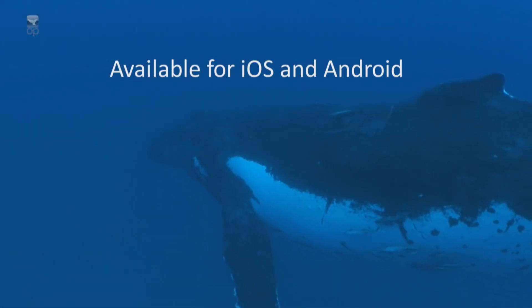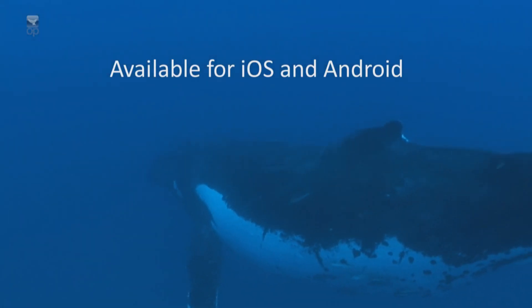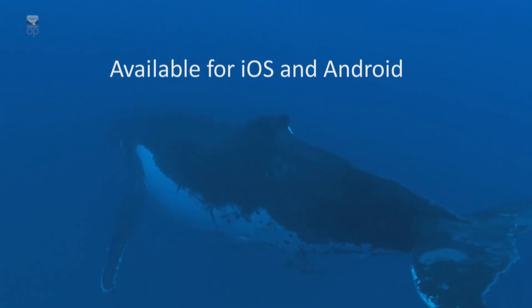Whale Guide — an interesting and interactive way to learn about these magnificent creatures.